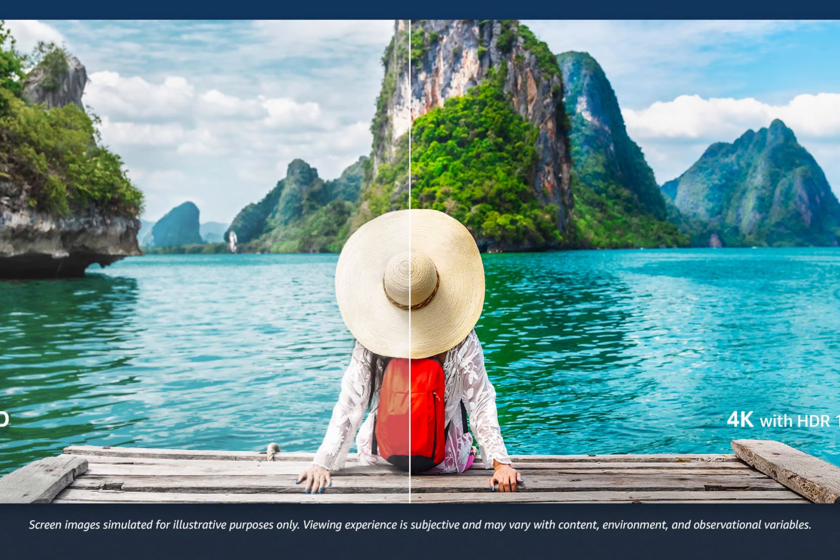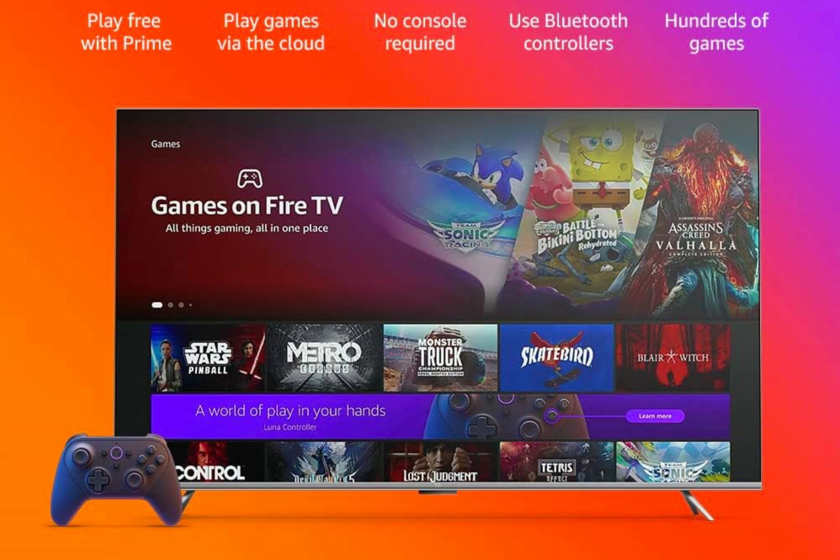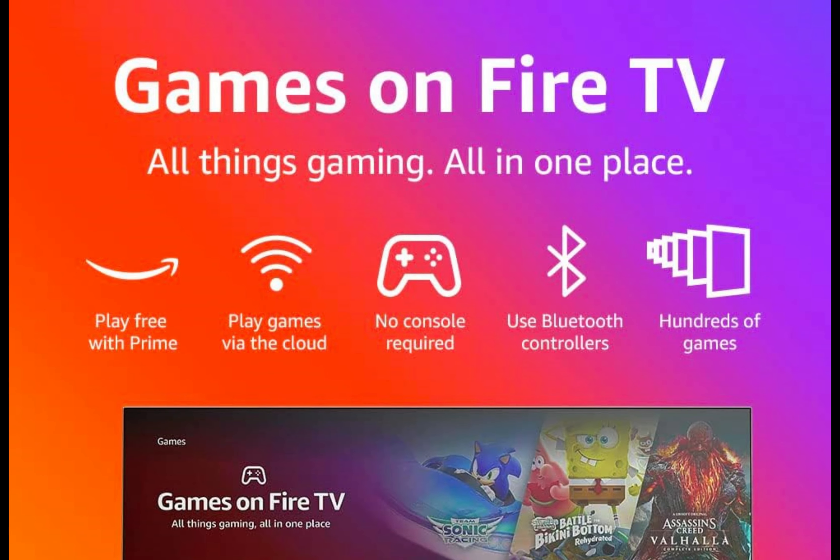Connect all your devices. The Fire TV Omni Series offers multiple connectivity options to cater to your needs. With three HDMI inputs, you can connect cable or satellite boxes as well as video game consoles, expanding your entertainment possibilities. The HDMI ARC feature allows you to add audio equipment for enhanced sound quality, creating a more immersive home theater experience.